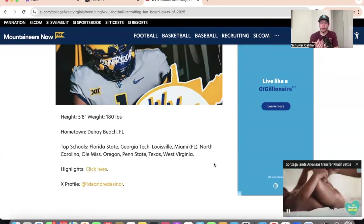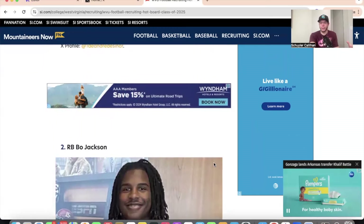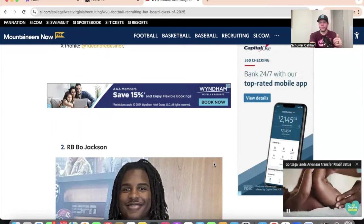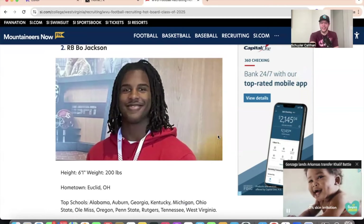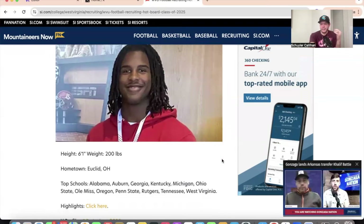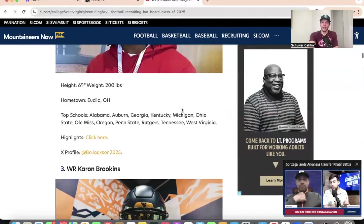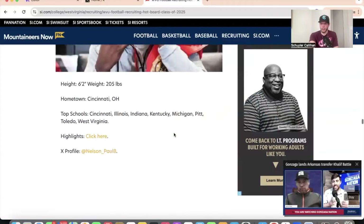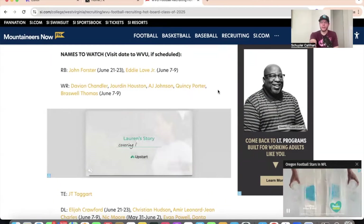When a player commits elsewhere, they'll be officially removed from the hotboard and I'll tweet out the update. If there's an update — say a recruit like Bo Jackson, a running back with about a dozen schools, cuts his list down to five — we'll do an article and tweet out that he's cut his list, directing you to the hotboard to see the remaining schools. If West Virginia didn't make the cut, we'll just say he's off the hotboard. Going down, there are close to 20 players on there right now.